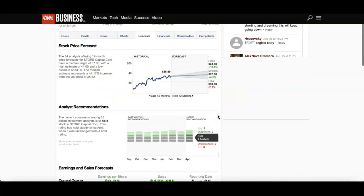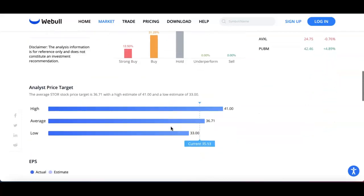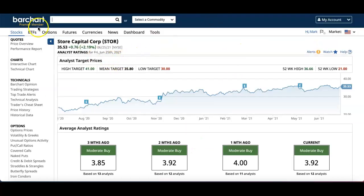CNN Business is similar: high of $41, median of $37, low of $33, with 5 buys, 2 outperforms, and 9 holds. On WeBull, based on 16 analysts: 12% Strong Buy, 31% Buy, and 56% Hold. Price targets: high of $41, average of $36, low of $33. Bar Chart shows similar targets: high of $41, mean of $35, low of $30.